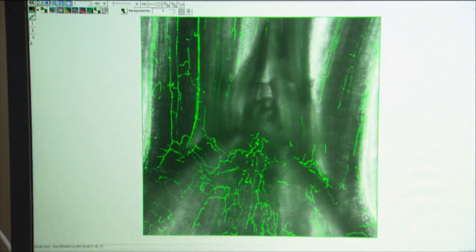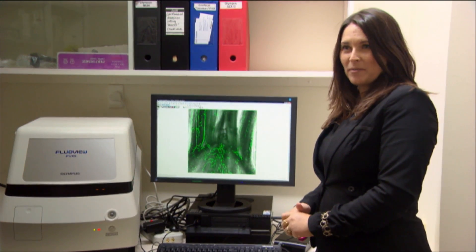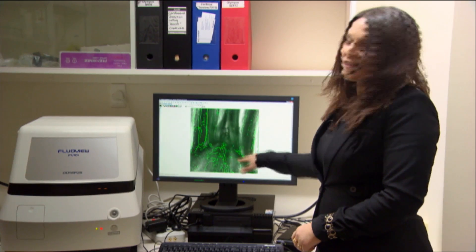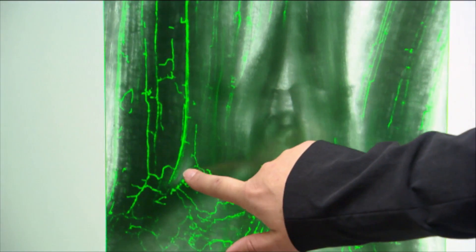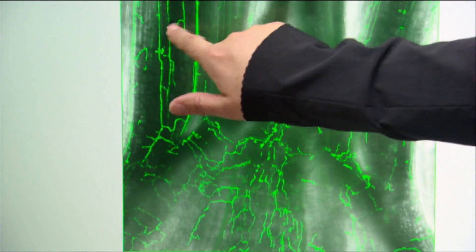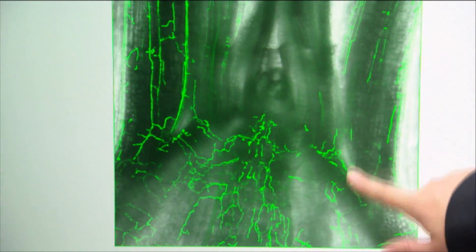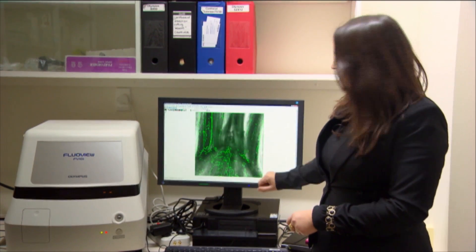What we have here is a microscope image of the endophyte inside the pasture plant. It's glowing green so we can see it. What we have is a longitudinal slice, and you can see the endophyte growing parallel to the longitudinal leaf axis. Down here is the base of the tiller.